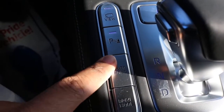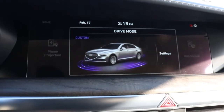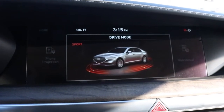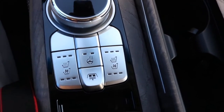Beside the shift knob you have your view, parking assist, auto hold with drive mode — watch as I demonstrate drive mode. The buttons right here have your heated and cooled seats, heated steering wheel with your rear visor control.